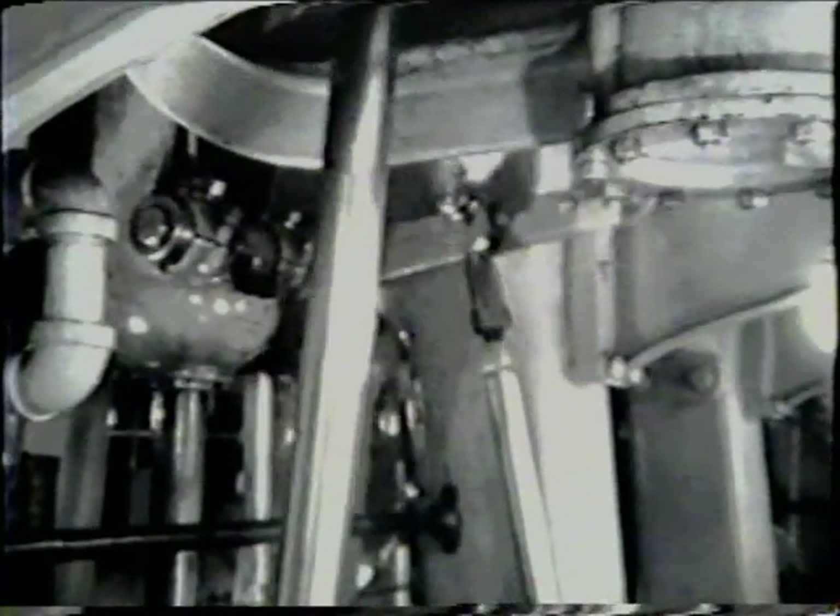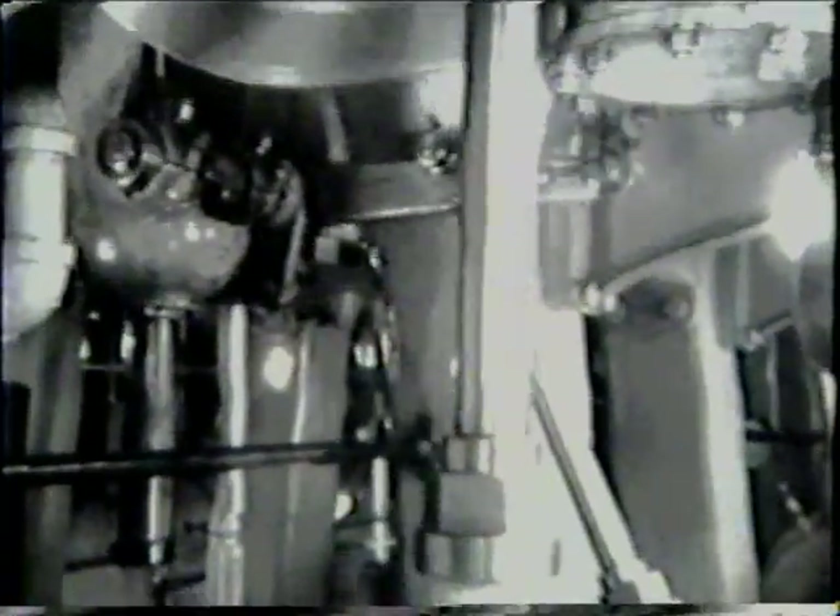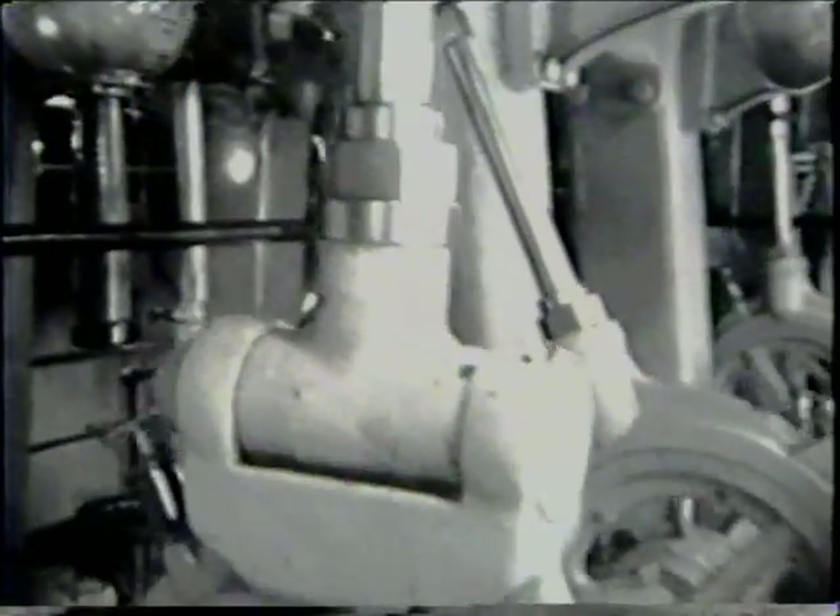We are looking at the special linkage required to connect the eccentric bearing to the dual balanced poppet valve on the exhaust side of the intermediate pressure cylinder and the steam side of the low pressure cylinder. The linkage is required to customize the dynamic range for each of the poppet valve sets.